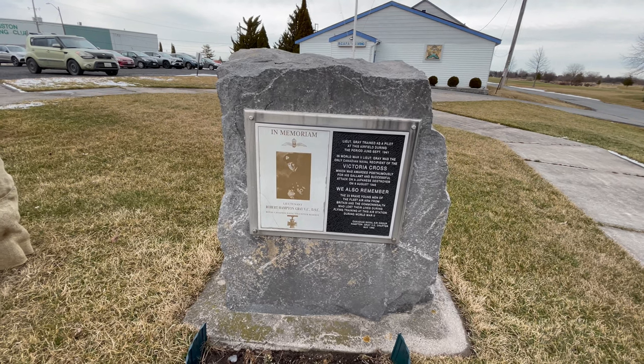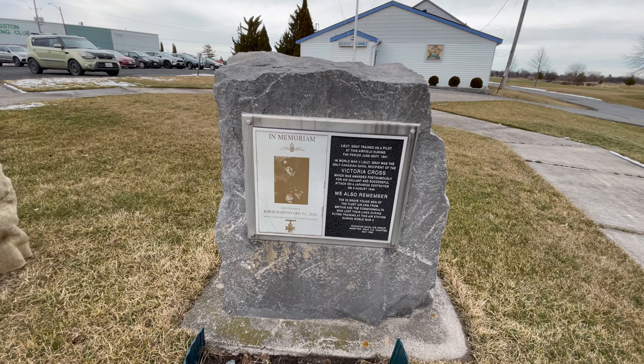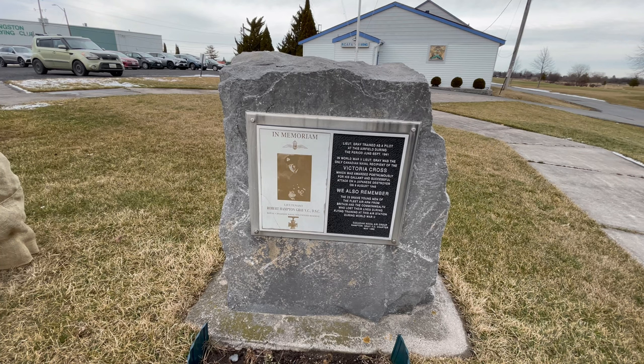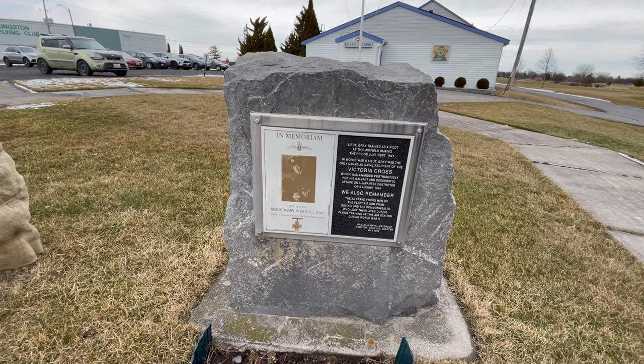He trained out here in 1941, as you can see on the plaque. That's a very cool connection to a place here in Kingston and shows the extent of the training that was done for air crew in the Second World War in Canada.